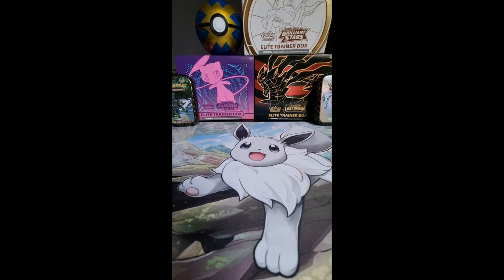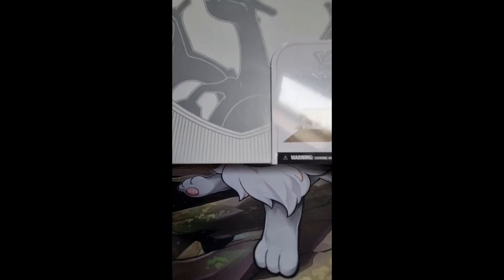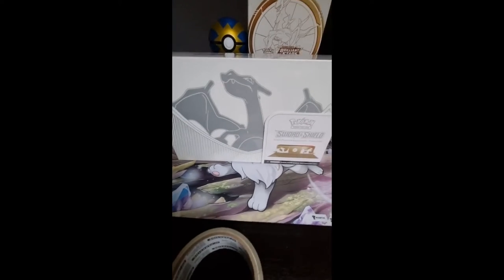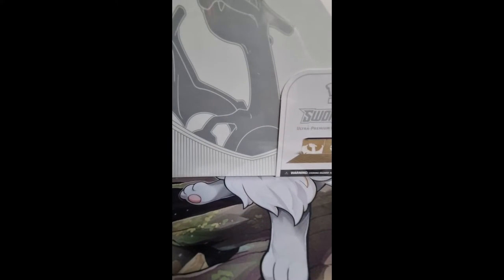Welcome, you guys, to another video of me opening Pokemon stuff. Today we're gonna open up the new Charizard Ultra Premium Collection, and I am so happy about this one because today it released here in Belgium as well and I am so excited about this one. So let's just dive into it and see what we get.